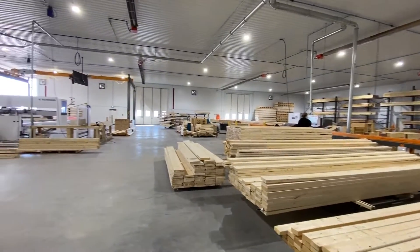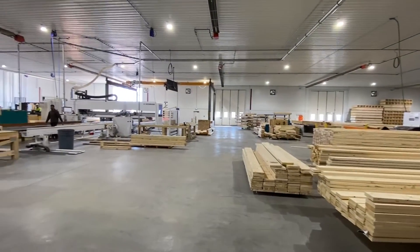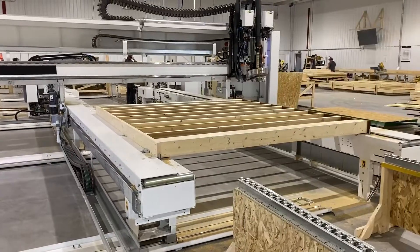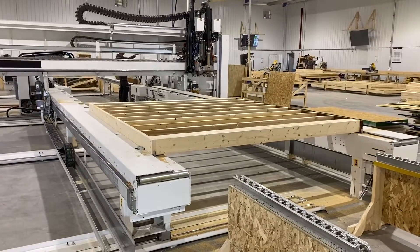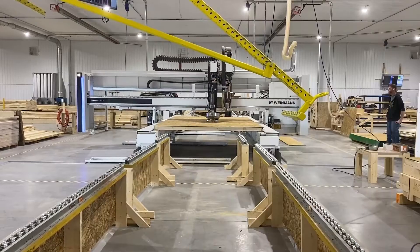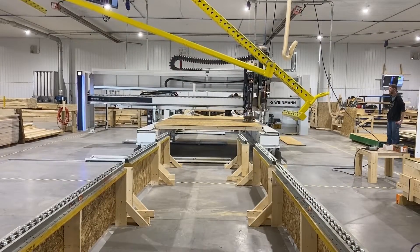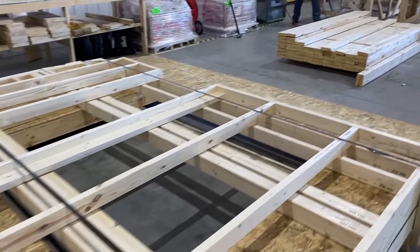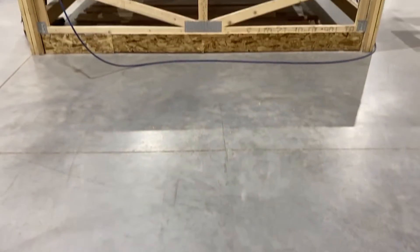Today we're showing you the Integrity Building Products wall panel plant, just to give you a little more information about wall panels. Some of the advantages of prefabricated wall panels are that you get a better QC product in the end, as you're not walking around a framing site making sure that things are being stick framed properly — we have the ability to do that in-house here.